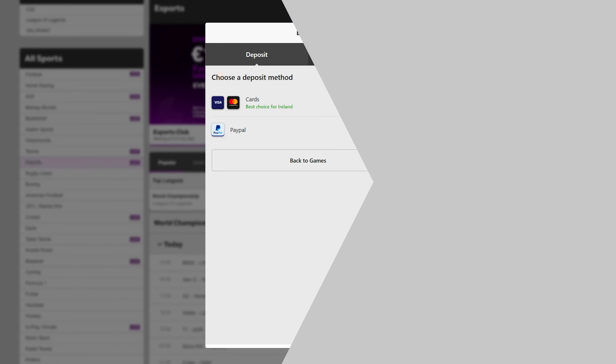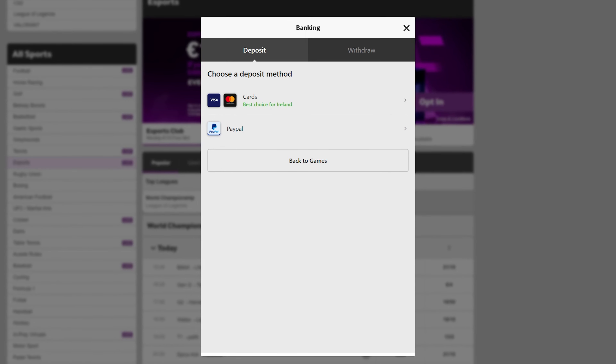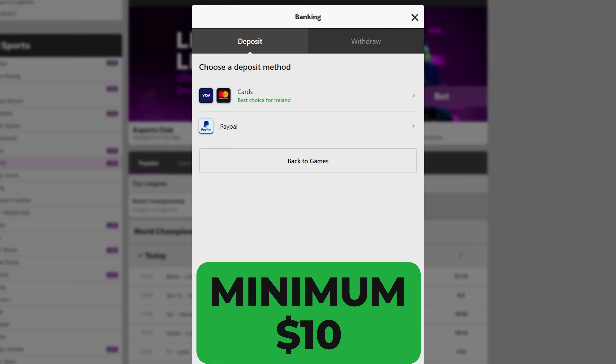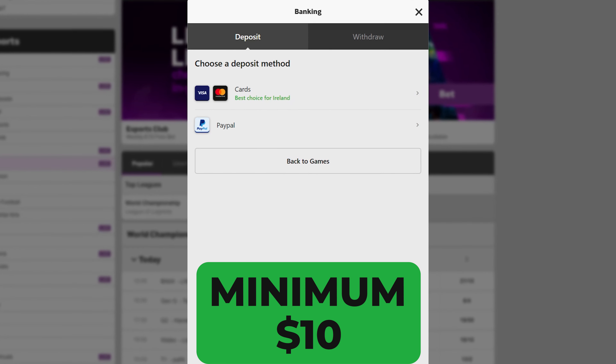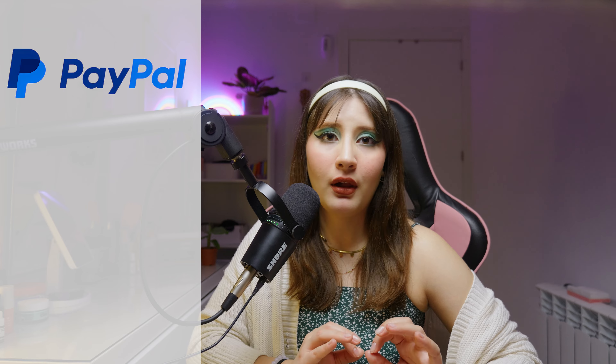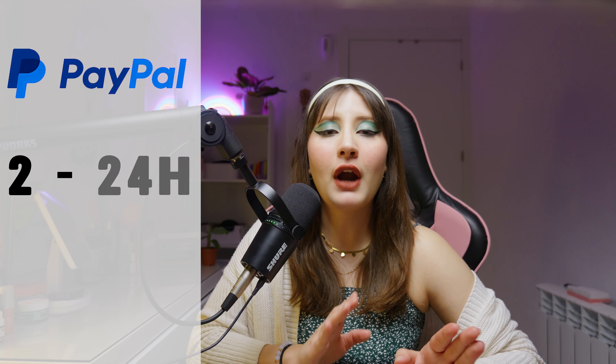Moving on to another big and important thing about online casinos: Betway has many ways to deposit and withdraw your money. The minimum for these transactions is $10, and you can enter or cash out using Visa, Mastercard, Maestro, Neteller and bank transfers. But the fastest one is PayPal, which takes only 2–24 hours to deposit your money — and that includes weekends, which is totally unheard of at any other casino.